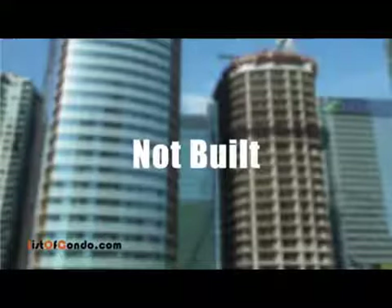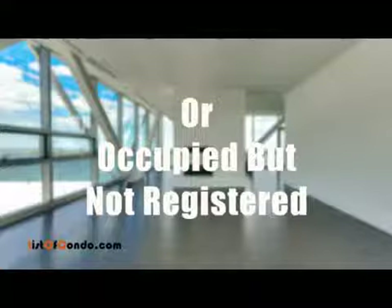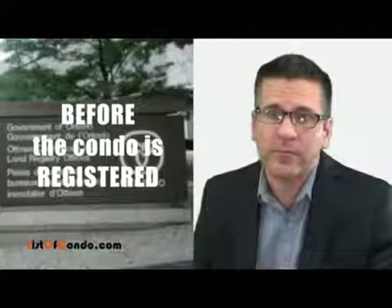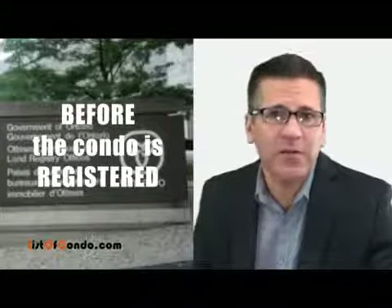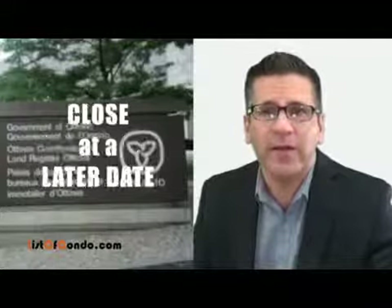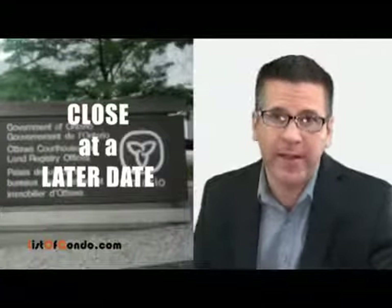When you purchase a pre-construction condo from another purchaser who had originally purchased from the builder, you are buying the right to own a condo that is not in the land registry system. This applies to condos that have not been built yet and therefore are not ready for occupancy, or the building has been recently occupied but hasn't been registered yet. Essentially, the execution of the assignment occurs before the condo is registered, and the individual who buys the right will eventually close and register their ownership at some later date.